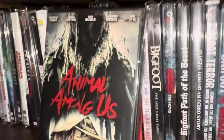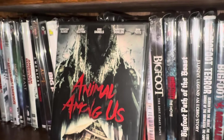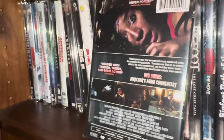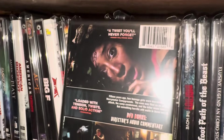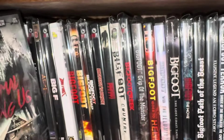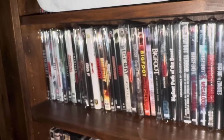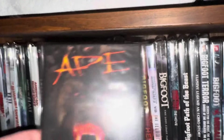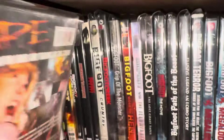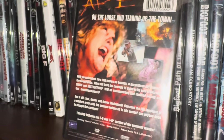The next one is called Animal Among Us — ultra low budget, no actors that I'm familiar with. This is from a company called Uncorked High Octane, another type of movie you'll find at the Dollar Tree. Now some of these I kind of lumped in with the Bigfoot collection even though they're not exactly Bigfoot movies — like this one is called Ape. It says it's in 3D, on the loose and tearing up the town, from a company called Razor Digital. Apparently you can watch it in 2D and 3D.